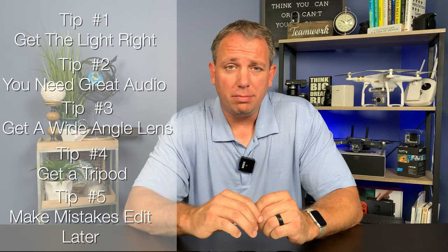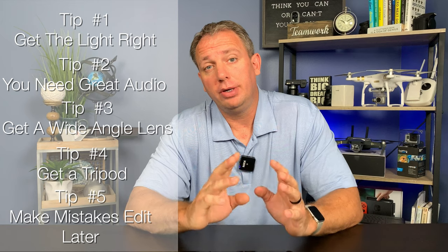Tip number five, the final tip: make mistakes. You're not going to be perfect in video — no one is. However, the great thing about video is you can edit it and make yourself look perfect. You can take out the ums, the ahs, you can say the same thing over and over and take the best one. You edit out the mistakes so you don't have to be perfect. This video — I've stopped. On the last take I should probably do it over, but I'm not going to because I'm going to use this as an example.